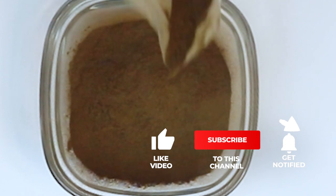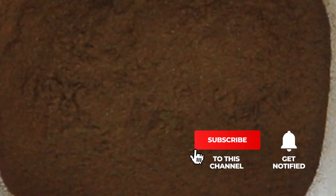Be sure to subscribe and hit the bell notification, and if you like content like this go ahead and hit the like button so YouTube knows that you want to see more stuff like this and they will start putting it out to you.